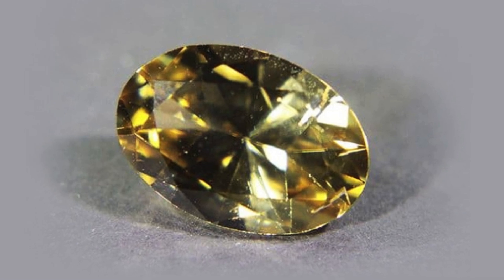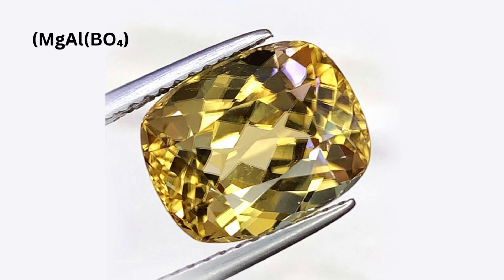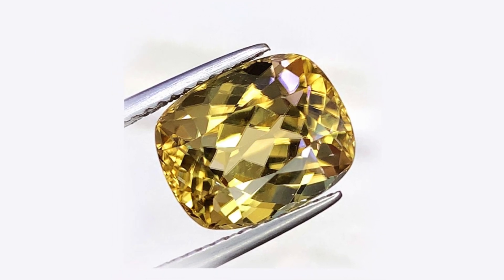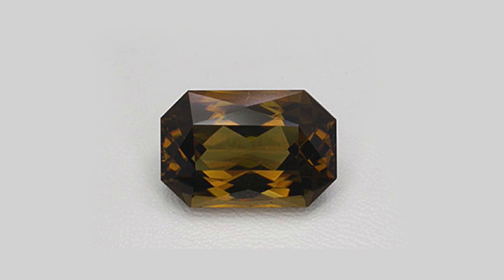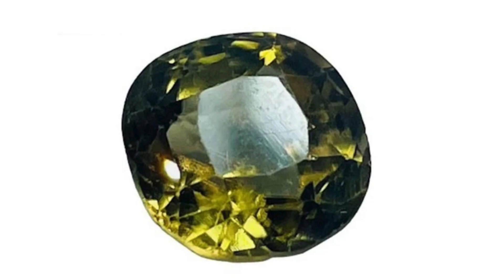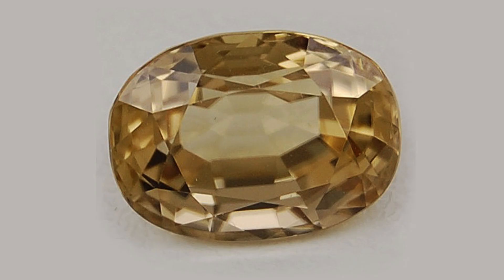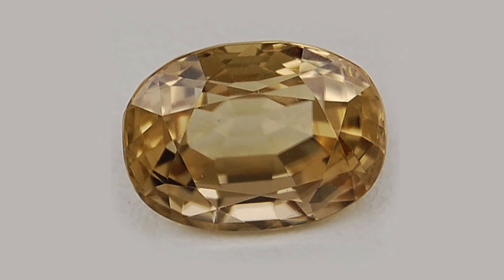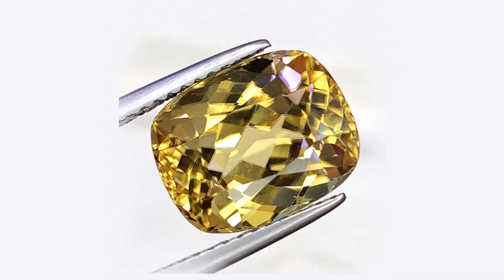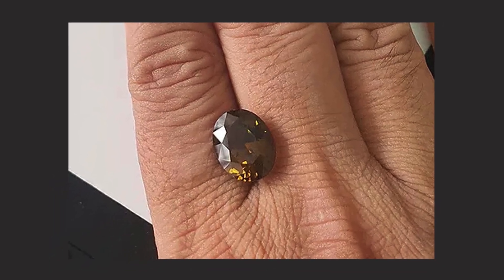Chemical Composition: Sinhalite is composed of magnesium-aluminum borate, MgAlBO4. Its unique chemical structure differentiates it from other gems, making it one of the rare minerals in the borate family suitable for faceting as gemstones. The yellowish-brown to greenish-brown color of Sinhalite is due to the presence of trace elements, including iron, within its crystal structure. These elements cause light absorption patterns that result in its characteristic coloration.